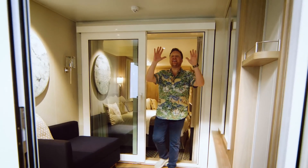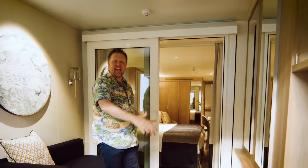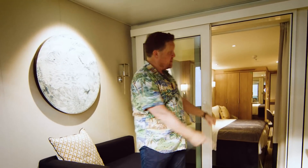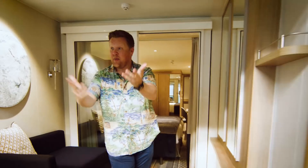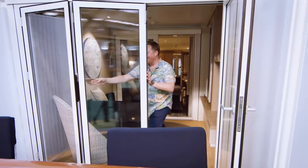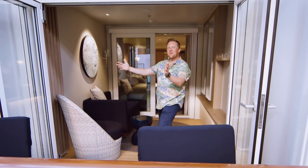And this I love — this is a conservatory cabin. Look at it: it's a great big additional space between your cabin inside and the balcony outside. Beautiful art, a breaking wave. But check this out — bifolds, and out onto the balcony.